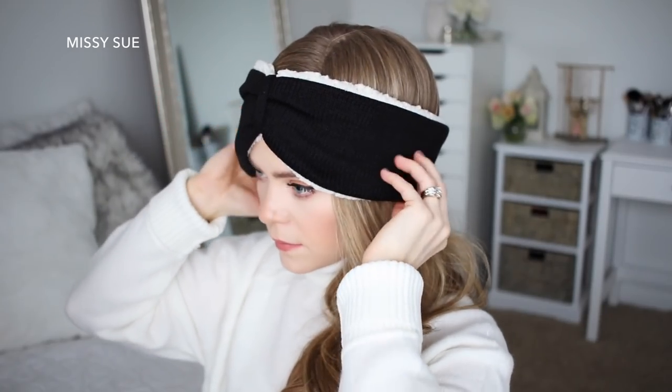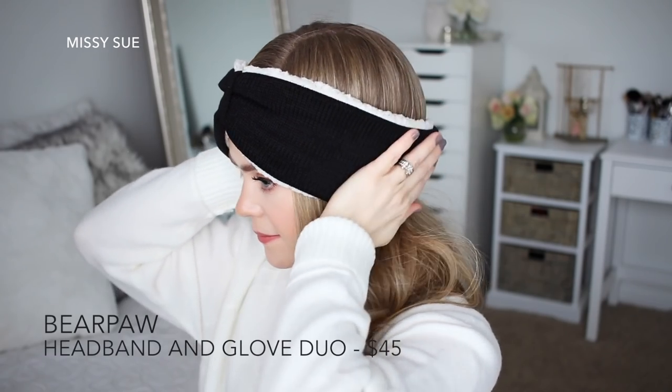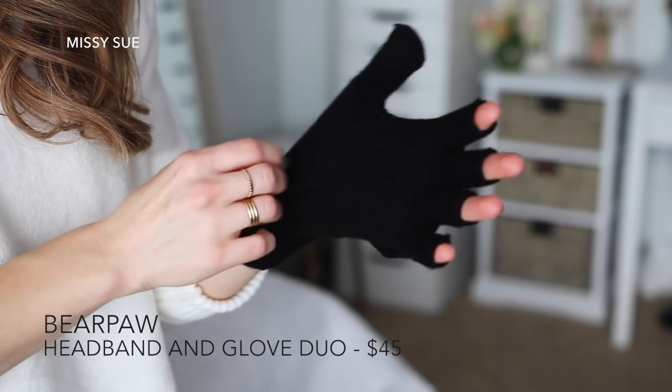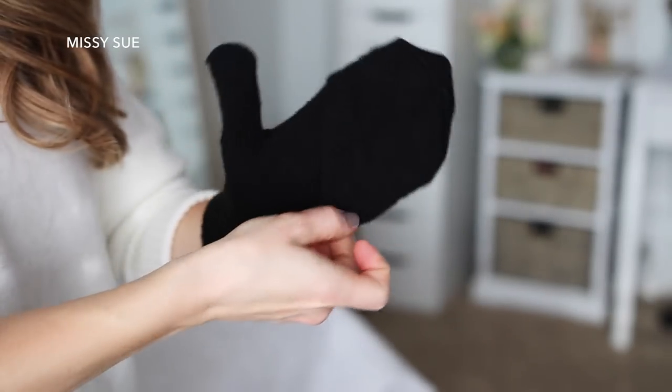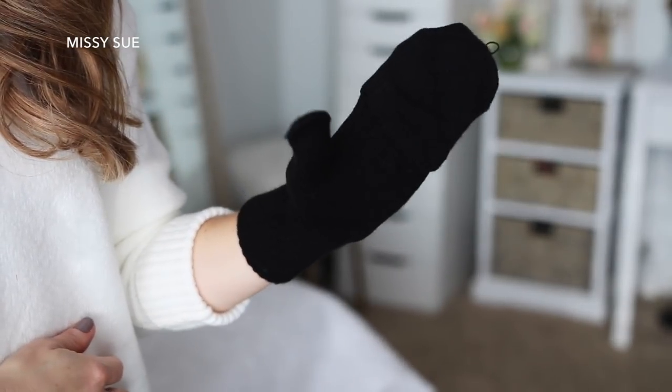The next thing I grabbed out of my box is this cute little winter set by Bear Paw. It comes with little gloves and a little head wrap. This is a Sherpa lining, so it's going to be so warm during the winter months. The gloves are fingerless, which I love because I can be on my phone and still wear them, but they also have little mitten flaps so I can cover my fingers if it gets really cold outside.